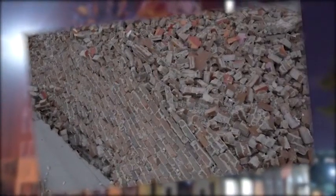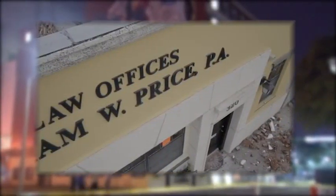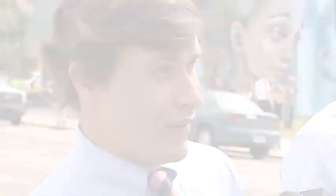Photos from inside the William and Price Law Office on Fern Street show the damage after bricks fell from a wall above, crashing through the roof. Four people were injured. You could clearly see that the roof came through and there was debris that had actually come through the roof, and it just literally looks like a war zone in there.